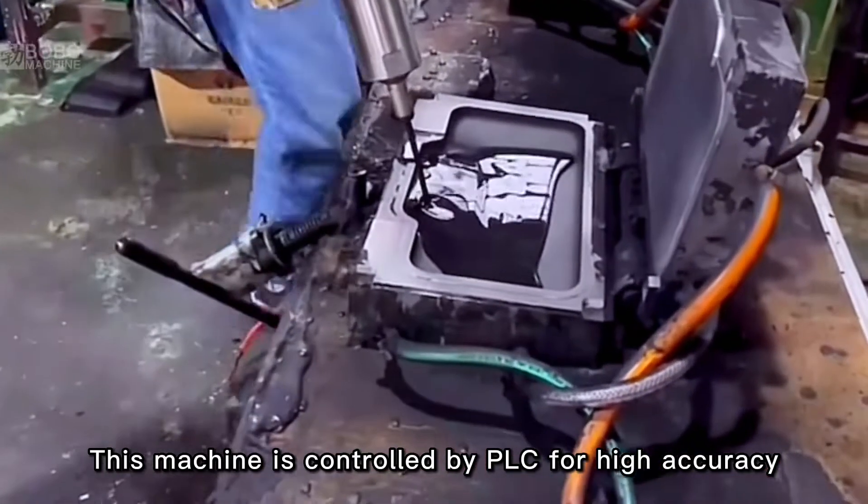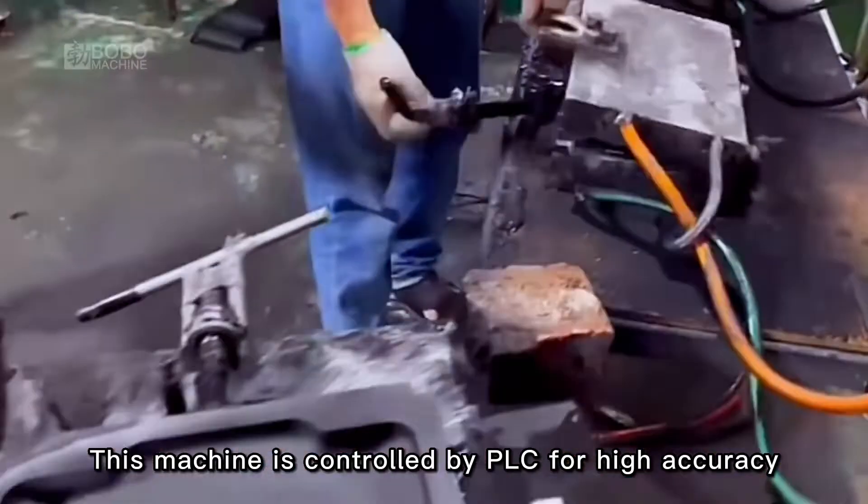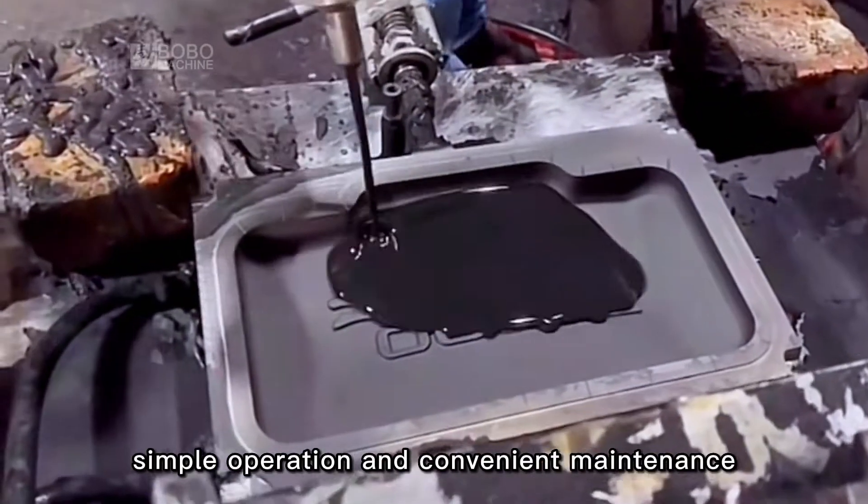This machine is controlled by PLC for high accuracy, simple operation, and convenient maintenance.